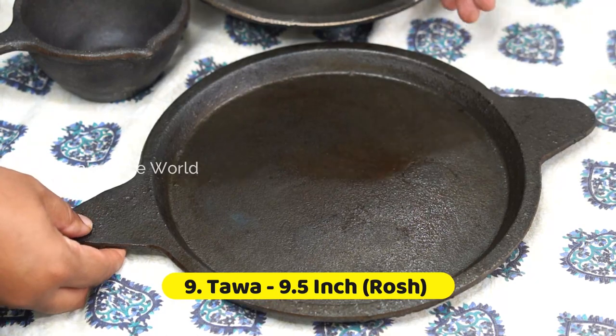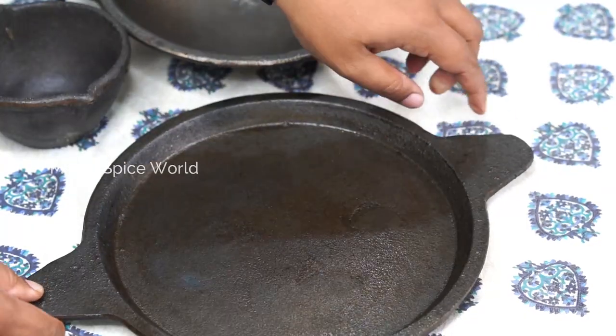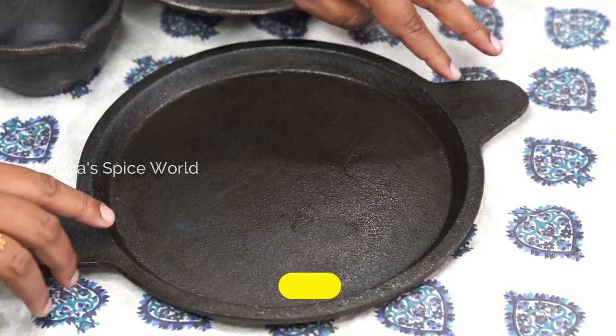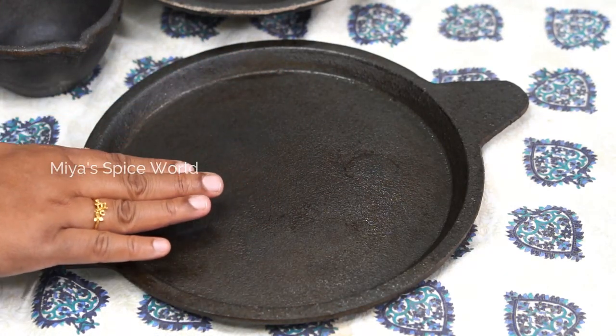This is my tawa especially for frying fish, but you can also use it for making dosas too. This 9.5-inch iron tawa comes in various sizes but I prefer to use it only for frying. You can get good crispy fried food with little oil and it's ideal for a family of 4.